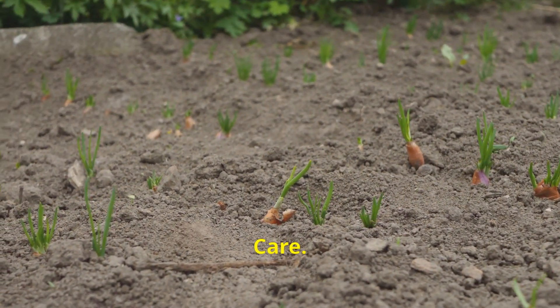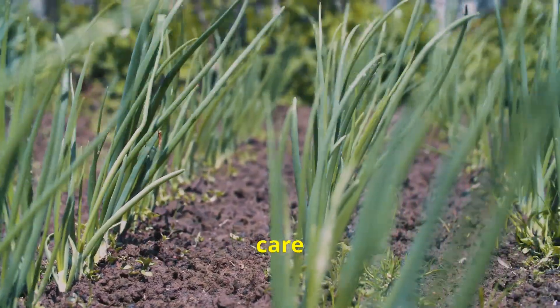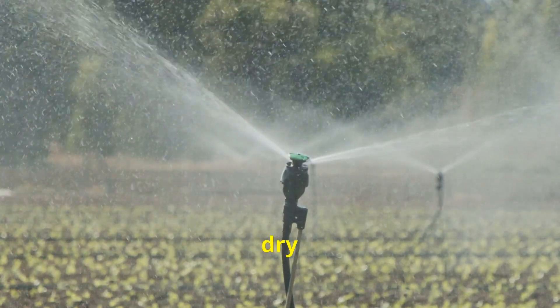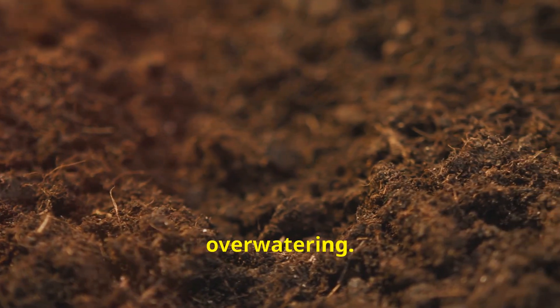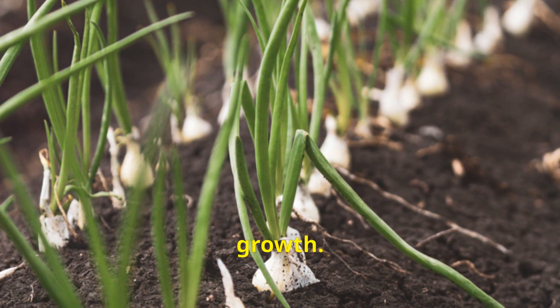Onions are relatively low-maintenance crops, but a little care goes a long way. Regular watering is essential, especially during dry spells — aim to keep the soil consistently moist but avoid overwatering. Mulching around your onion plants helps retain moisture and suppress weed growth.